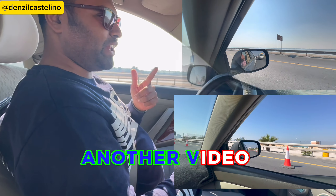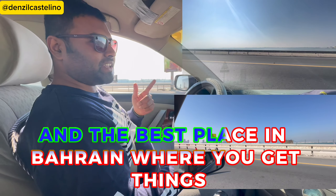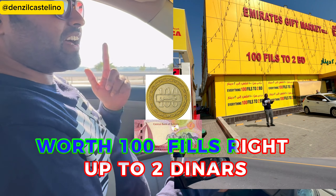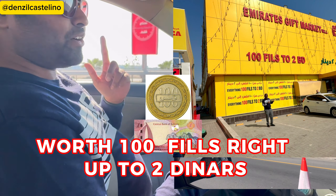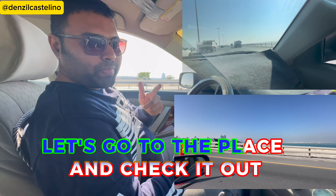Another day, another video! This time it's the cheapest and the best place in Bahrain where you get things worth 100 fils right up to two dinars. With me I have my cameraman, my friend from Sri Lanka. Let's go to the place and check it out.